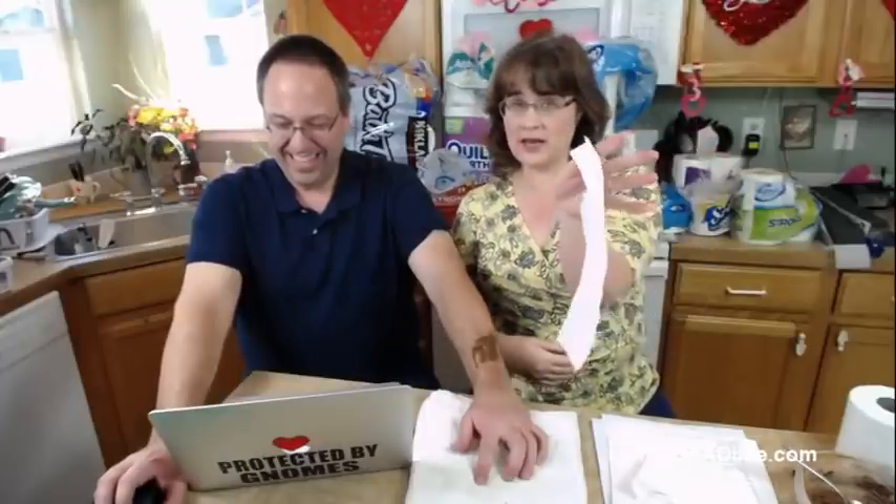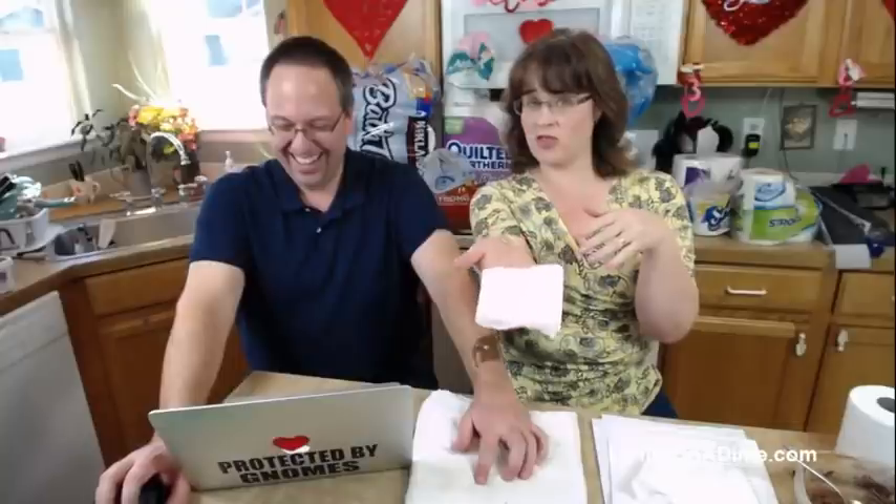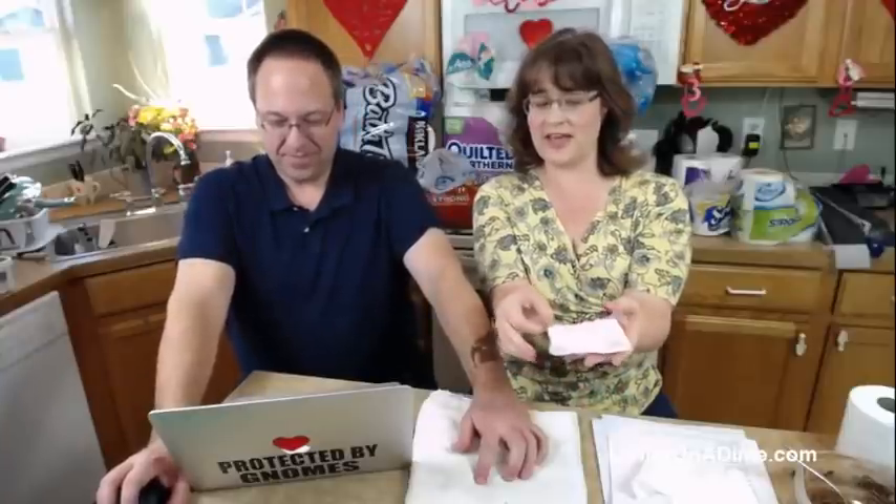Now, if you want to fold it another way, hold it in your hand like so, gently fold it over and you have a third wipe. I fold it in thirds — see, it's folded in thirds. That's how I do it. You can fold it either way, whichever is more comfortable.